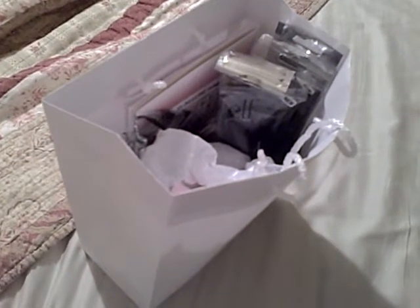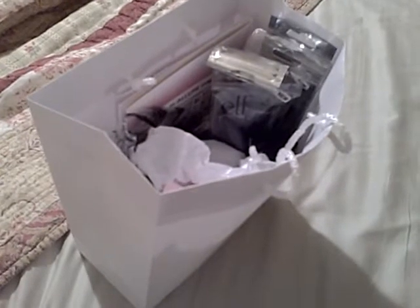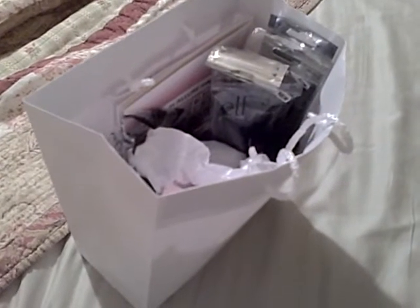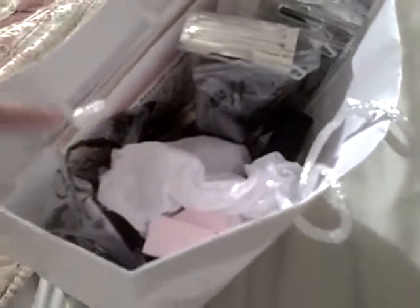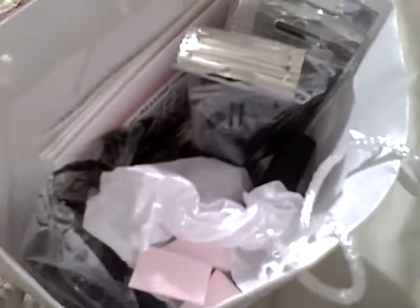Hi, I'm Beth from Edmond, Oklahoma, and my screen name on ConsumerQueen.com is Two Babies, One Mama. I went to Consumer Queen's party tonight for the Elf Cosmetics. I actually won a goodie bag while I was there because I'm really lucky lately, and I just wanted to show you what I got.